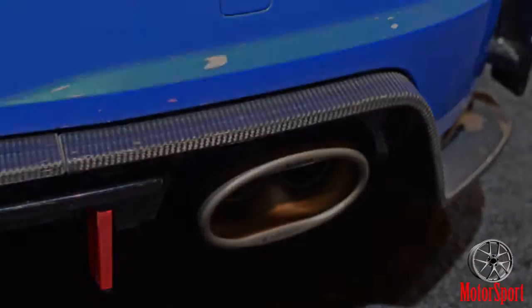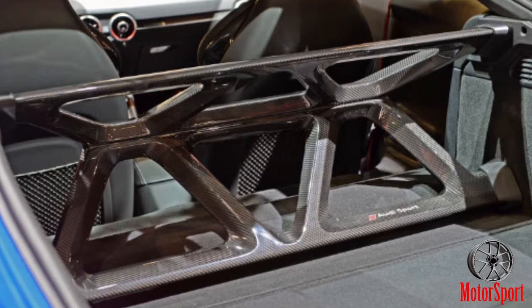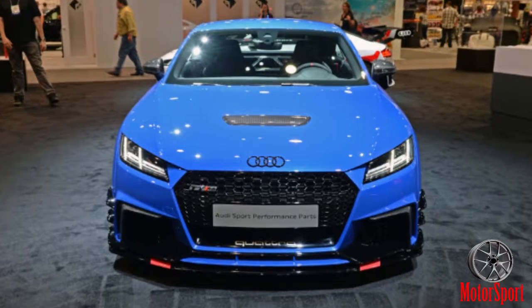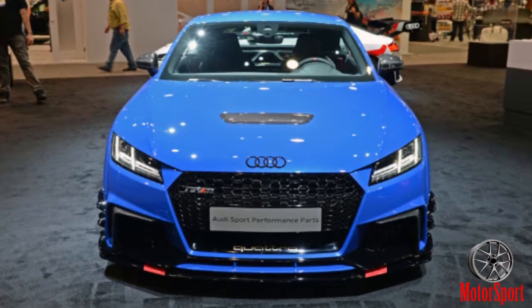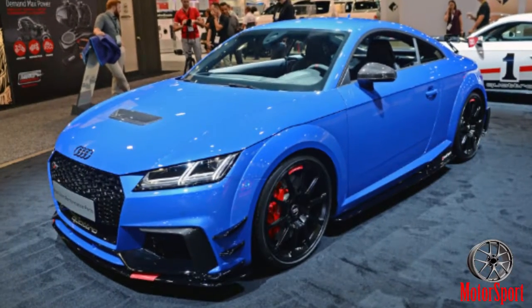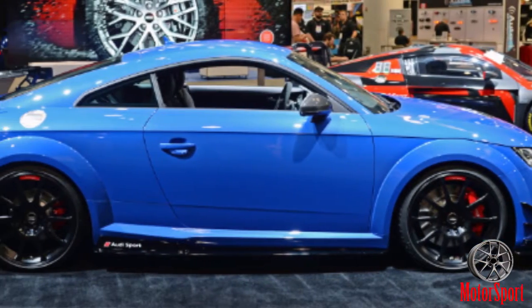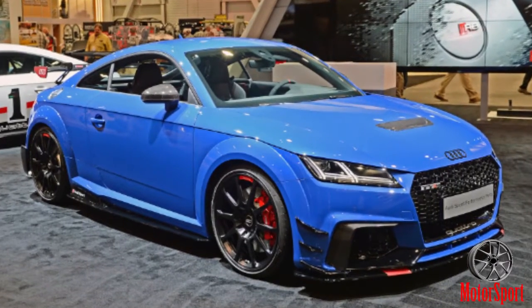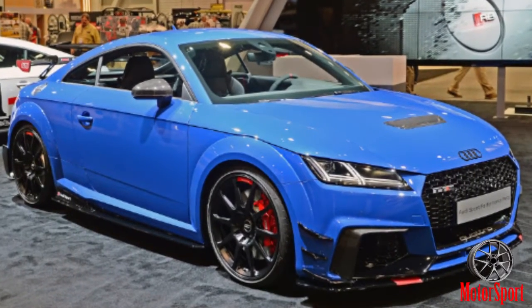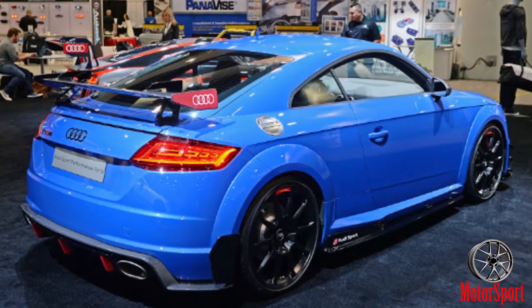The 2.5-liter inline-5 has been cranked up to 600 horsepower, thanks in part to an electrically-assisted turbo. With Quattro, the concept can hit 60 mph in just 3.6 seconds, winding all the way to a top speed of 192.6 mph. The extended fenders increase the car's width by 5.5 inches, and the rear now sports a manually adjustable carbon fiber rear wing. While the concept is awesome, it's still just a concept.